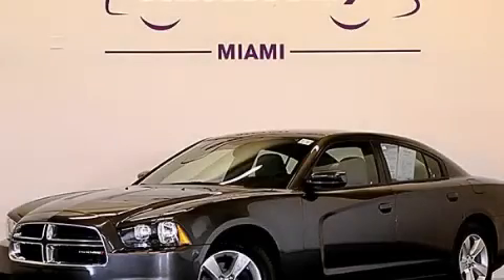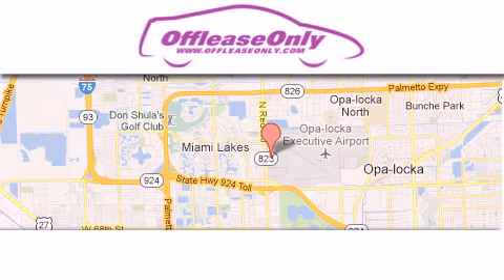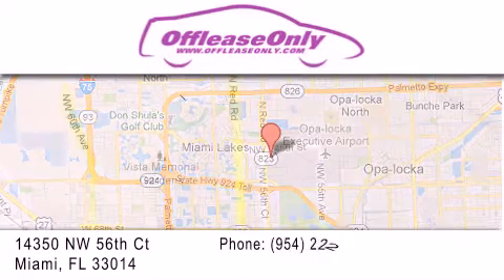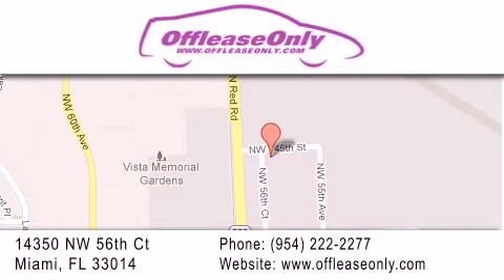Please call today to reserve this vehicle for a test drive. Off-Lease Only Miami is located at Northwest 145th, just east off 57th Avenue, south of 826 and north of Kritigny. We apologize for some navigation systems not recognizing our address. Please call us if you get lost.